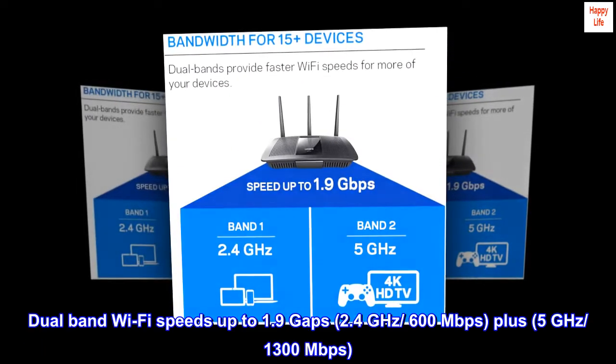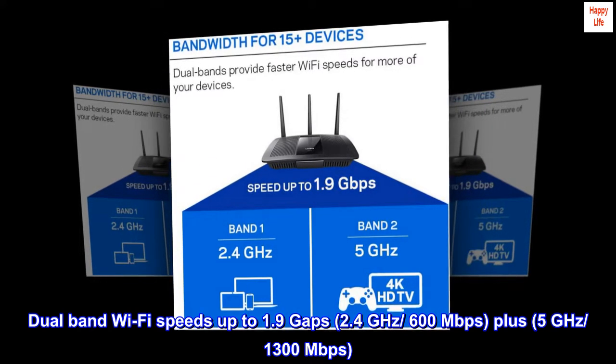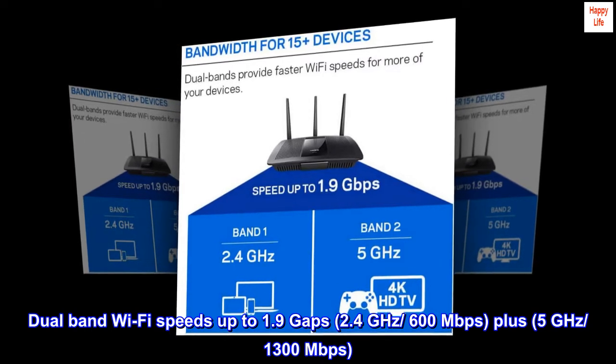Dual-band Wi-Fi speeds up to 1.9 Gbps: 2.4 GHz at 600 Mbps, plus 5 GHz at 1,300 Mbps.